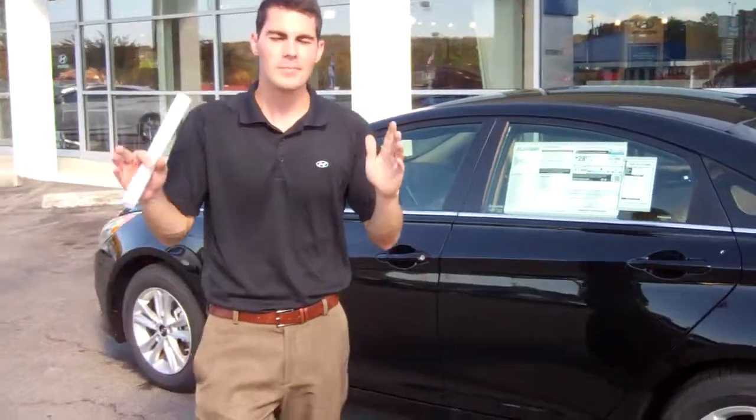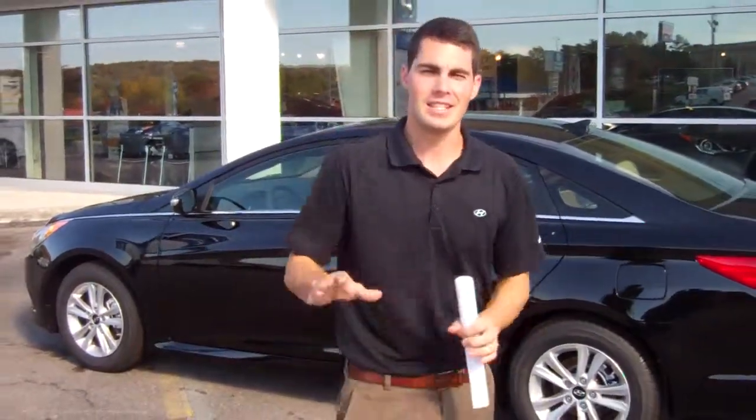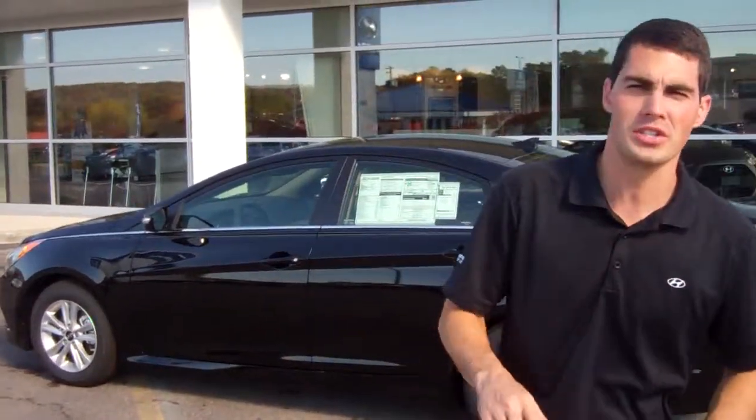And on top of those great features, we're going to give you America's Best Warranty. That's a five year, 60,000 mile new car warranty, a ten year, 100,000 mile powertrain warranty, and five years unlimited mileage roadside assistance.